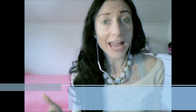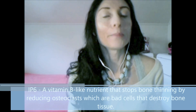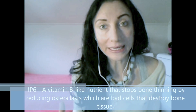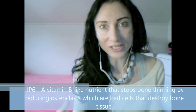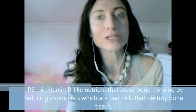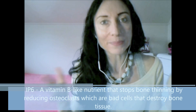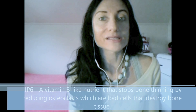You want to also try taking IP6, which is a vitamin B-like nutrient that strengthens your bones by preventing bone thinning and bone fragility over time. It does this by reducing osteoclast production — osteoclasts literally eat away at your bones over time, and this is how age-related bone atrophy occurs. IP6 does a great job at slowing the production of osteoclasts so that it preserves your bone strength and reduces the risk of brittle bones, especially with age, preserving and protecting and strengthening bone tissue.